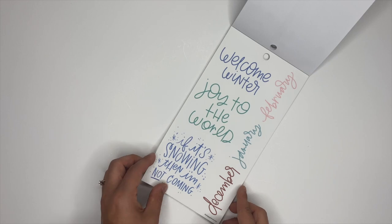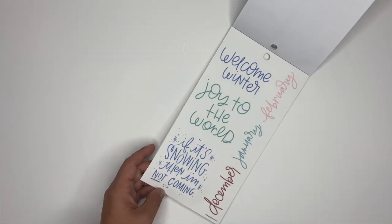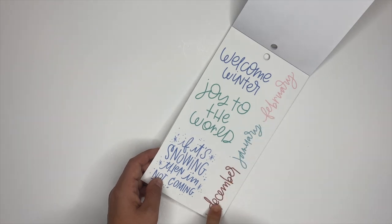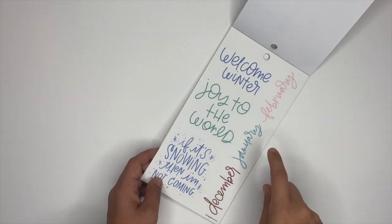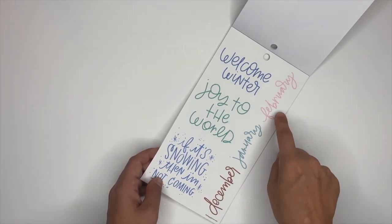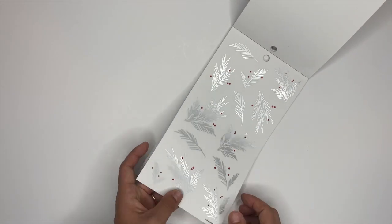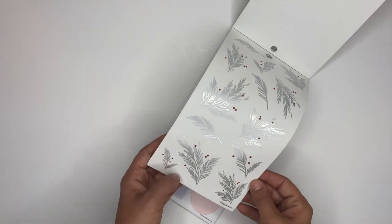'If it's snowing, I'm not coming.' 'Welcome winter.' These are cute — December, January, and February. Don't forget, when you get the sticker book, that you have these for January and February too! Those are cute in that silver color.